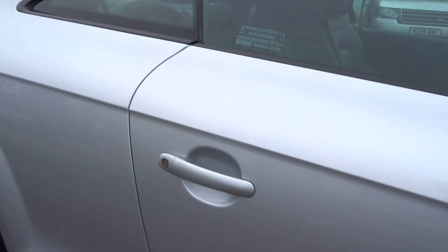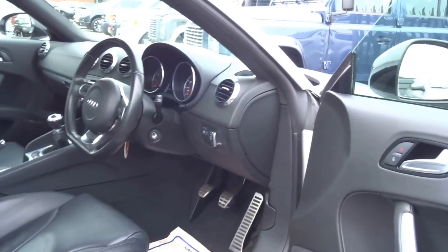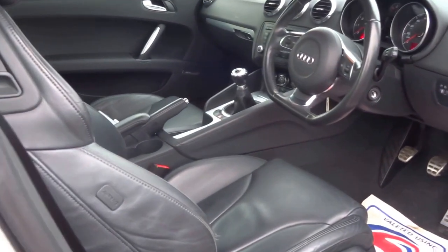This car is a 2.0L TFSI petrol, around 200bhp. That said, this car will still return around 30 to the gallon — pretty good on fuel and also pretty nippy as well.